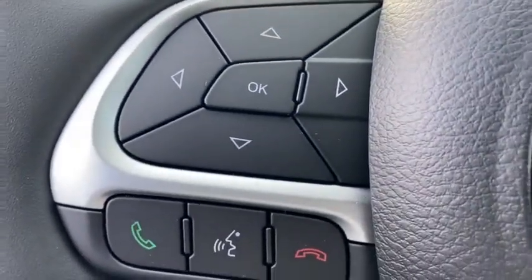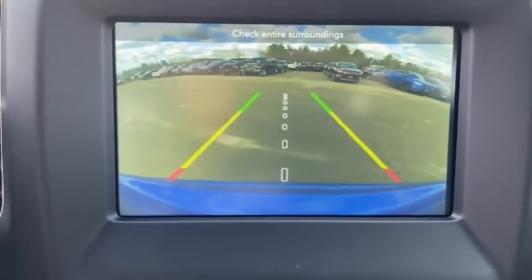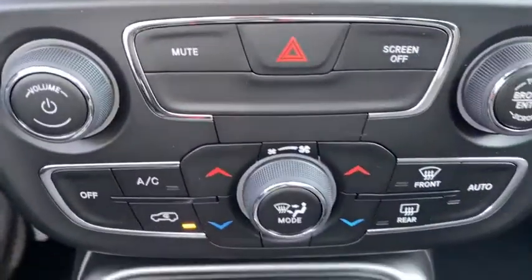Here are some of this vehicle's great options: remote engine start, traction control, dual airbags, leather-wrapped steering wheel, power steering, four-wheel disc brakes, center armrest, rear window defroster.